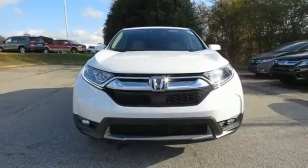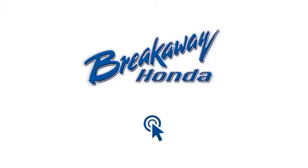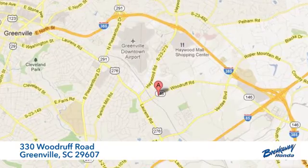Honda has a world renowned reputation for reliability. Hurry in today for a test drive — call, click or stop in today. We're conveniently located at 330 Woodruff Road in Greenville, South Carolina.